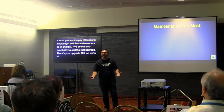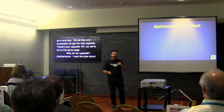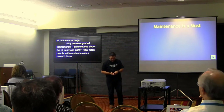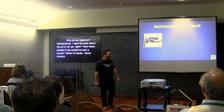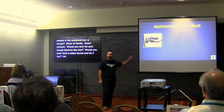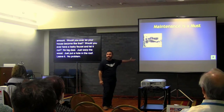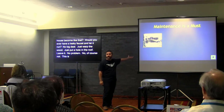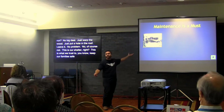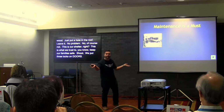Why do we upgrade? It's for maintenance. How many people in the audience own a house? Would you ever let your house become a wreck — have a leaky faucet and just let it warp the wood, put a hole in the roof and leave it? No, of course not. This is our shelter, what we trust to keep our family safe — we put three locks on doors, we fix our houses. But we don't care about our sites the same way. We're doing the same thing.